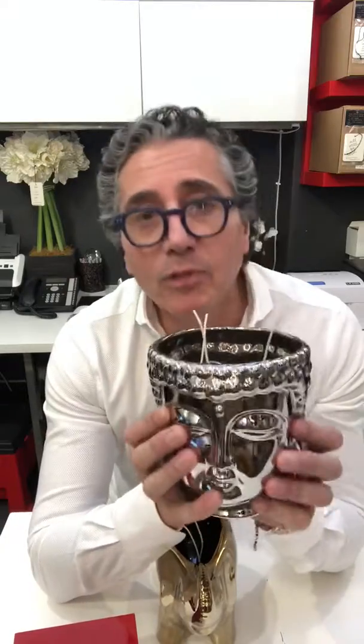We call it the diet candle on the website because everyone keeps DMing me saying, 'I love your candles, I want to display them, but I don't want any fragrance — I'm going to put it on my dining room table or side table.' Whatever your reason is, here is your diet candle. Something new is here.